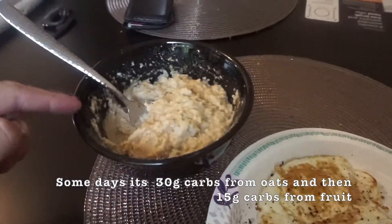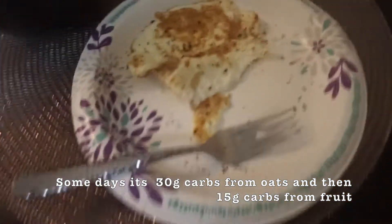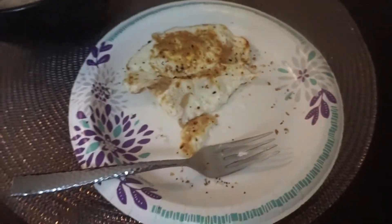The first meal right now is 45 grams of carbs from oats, 10 grams of peanut butter, and then a scoop of whey in there. And then this was two whole eggs, but I already ate one.